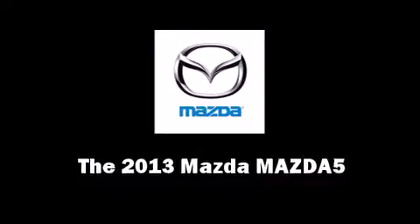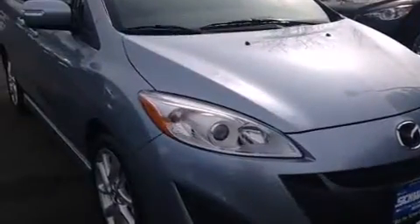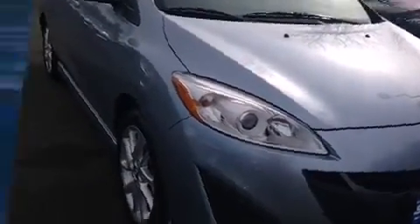Step into the 2013 Mazda Mazda5. Under the hood, you'll find a four-cylinder engine with more than 150 horsepower, providing a smooth and predictable driving experience.